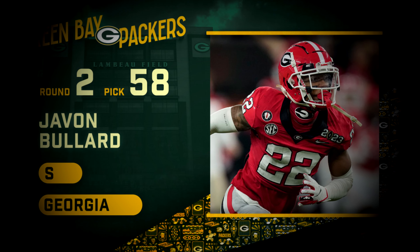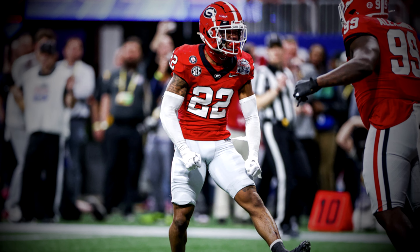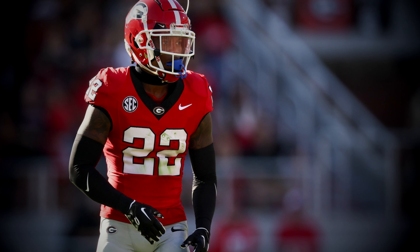In the 2024 NFL Draft, the Green Bay Packers used one of their two selections in the second round on safety Javon Bullard out of Georgia at pick 58. But Javon Bullard is not only a safety. In 2022, he primarily played nickel cornerback for the Bulldogs defense, then transitioned into a safety role in 2023. When you really start to dive into Javon Bullard and what this new Packers defense looks like under defensive coordinator Jeff Halfley, it starts to make a lot of sense.